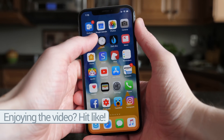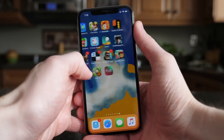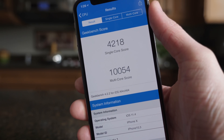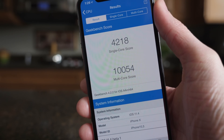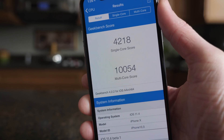iOS 11.3 is great — great performance, great battery life — and I can see those same things being true with iOS 11.4. As always, I ran a Geekbench test to see if there were any noticeable improvements. I got 4,218 for the single core score and 10,054 for the multi-core score, definitely quite a bit lower than what I was seeing on the final version of iOS 11.3, but it's only beta 1 and I can see things definitely getting better from here.